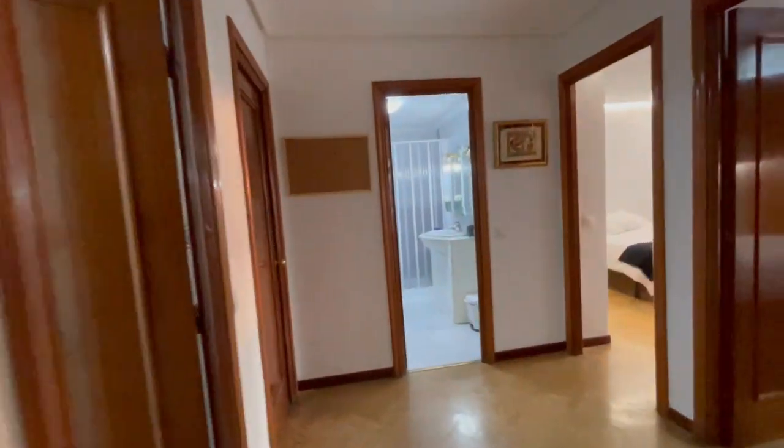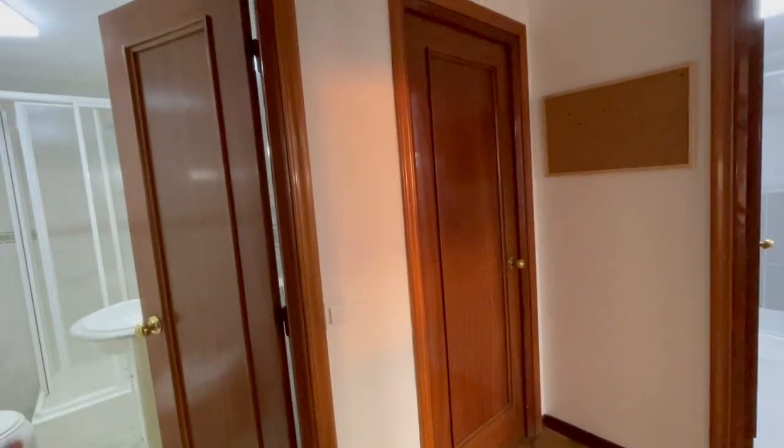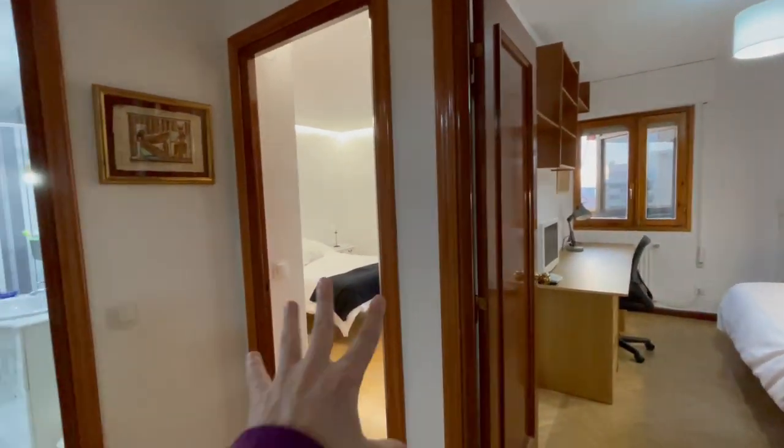So this is another part of the apartment — we've seen the living room and kitchen, and now we have this hall where there are two bathrooms and two rooms for rent. Let's check this one first.